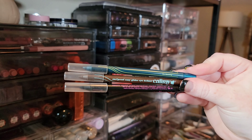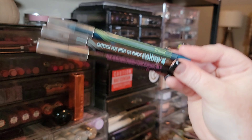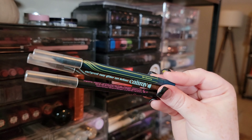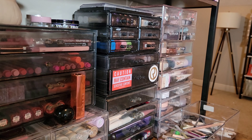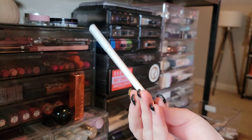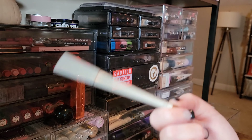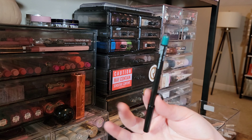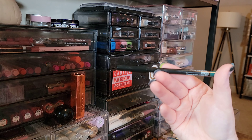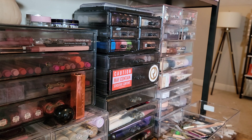I have three eyeliners from Caliray — a teal, a black, and a brown. These are super creamy and last a really long time on the waterline. Great liners, keeping them. Getting rid of the Ayr Perez liner — it's a gold liner, I just wish it was more pigmented and I have another gold I prefer. Also getting rid of the Bodyography Emerald Eyeliner because the Caliray one is also emerald and it's better.